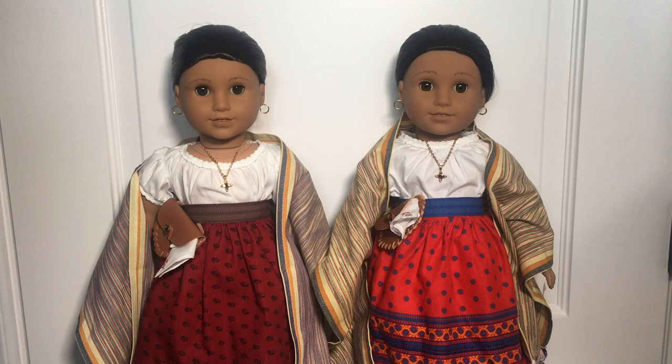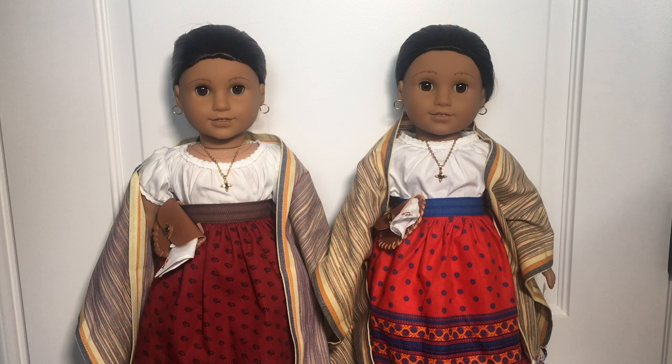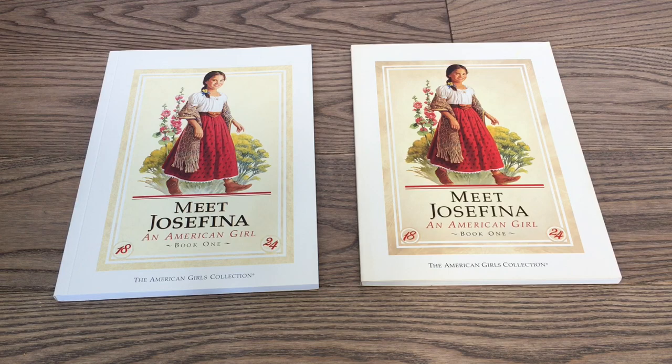Hey guys, it's Biggest AG Fan Ever here, back again, and today I'm here for another comparison of the 35th Anniversary dolls. Today I'm going to be comparing the 35th Anniversary Josefina to the Be Forever Josefina. Unfortunately I don't have any pre-Be Forever Josefina dolls, however I did think it would still be valuable to compare them since American Girl is currently selling both of these dolls and their accessories at different prices, with the 35th Anniversary one being more expensive. Hopefully from this video you can decide which doll you should get between the two, or if you should get the new 35th Anniversary Josefina if you already have a Josefina doll. So let's go ahead and get started.